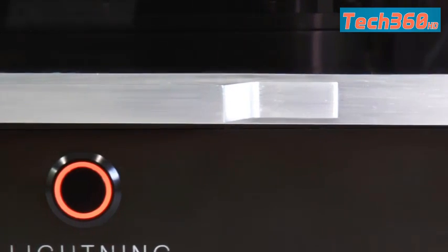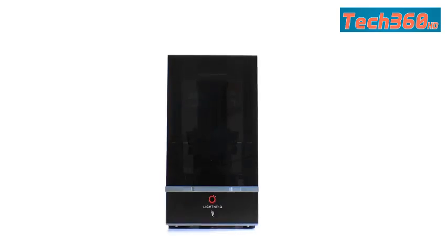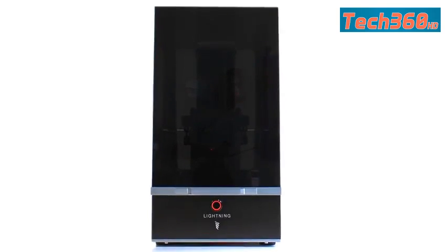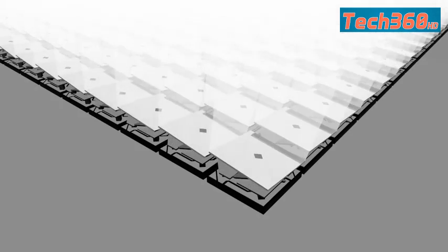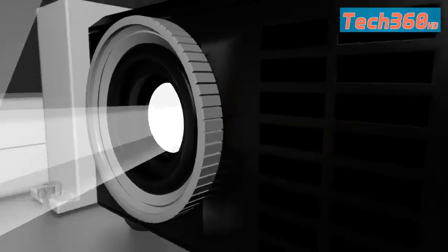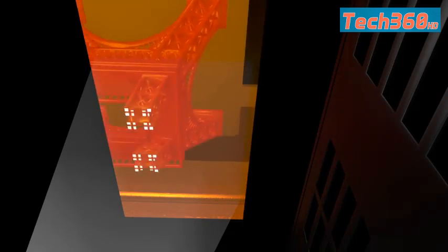Introducing the Lightning by Lightning 3D — the next step in SLA printing. Powered by a custom DLP light engine, the Lightning produces fantastically detailed prints with feature sizes as small as 62 microns. We use a custom UV LED tuned to efficiently cure resin. This makes the Lightning smaller, quieter, and with a much longer light source lifespan.